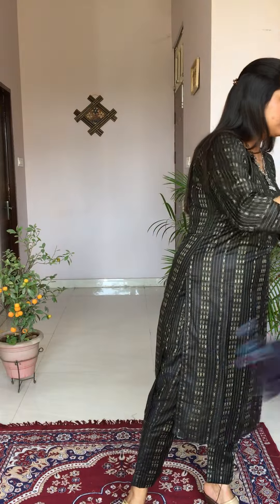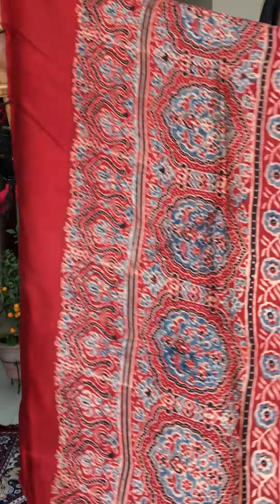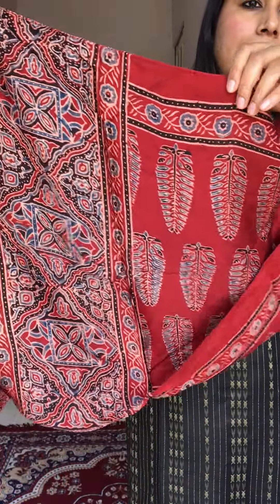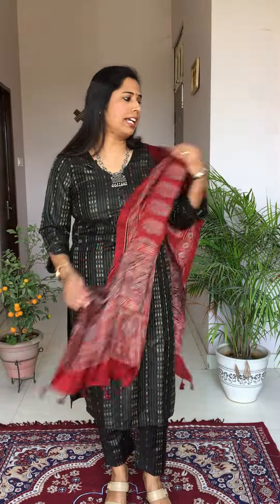The next one is another madar color stole. We have about four color options today — madar, indigo, black, and coffee. This one has an ashoka tree motif all over the body, with a cluster kind of diamond motif as the border. It is another beautiful option.